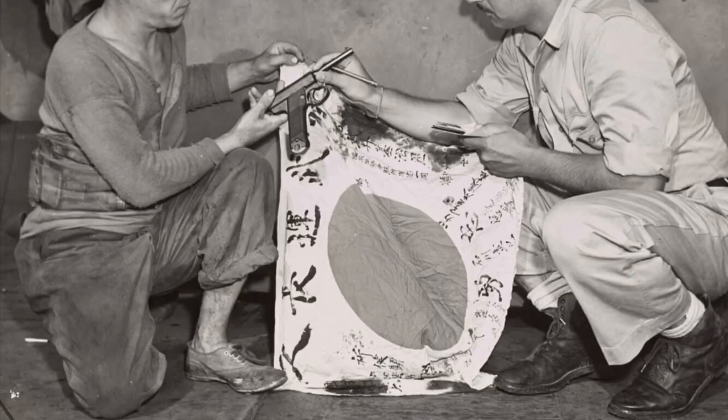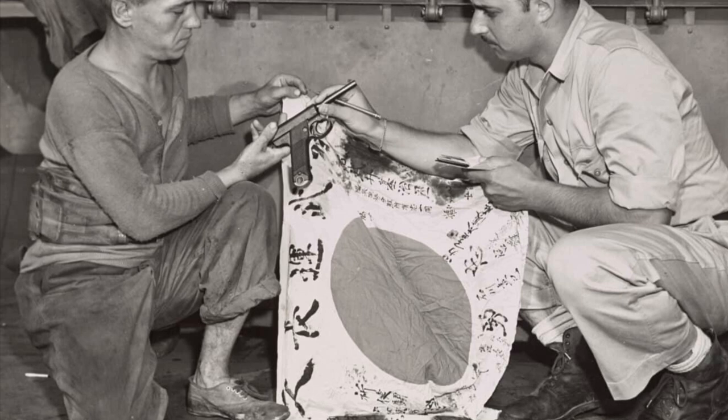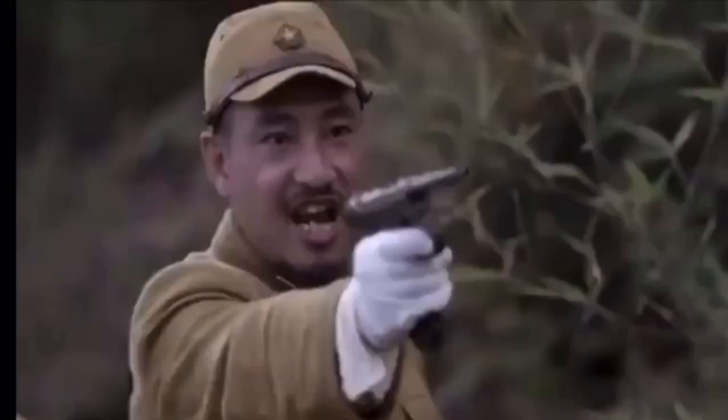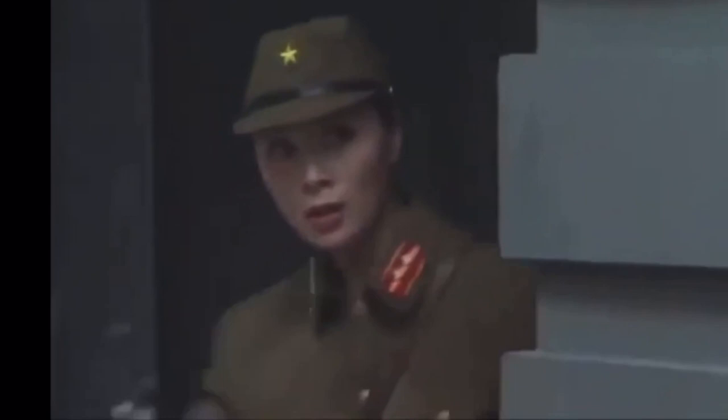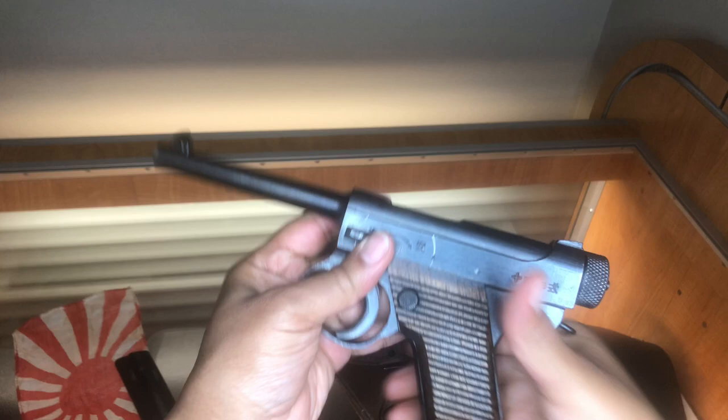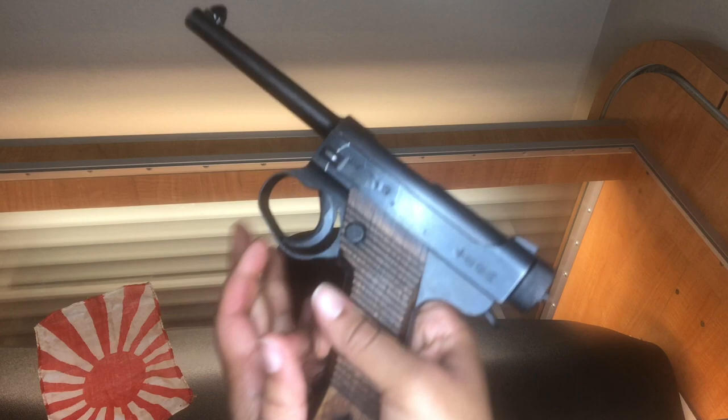The Type 14 Nambu pistol was a prime war trophy and highly desired souvenir for U.S. Marines, soldiers, and sailors in the Pacific Theater. However, I've never seen anyone get through a full magazine without multiple malfunctions, except in the movies. It has a reputation of being unreliable, poor quality, and outright dangerous. TFB TV has a video showing the gun literally shooting itself, almost hitting the shooter, for no reason — I'll put the link in the description. I usually believe a gun is meant to be shot, but the Nambu just seems risky and like a bad time at the range.